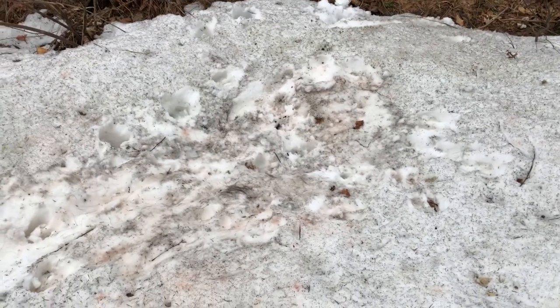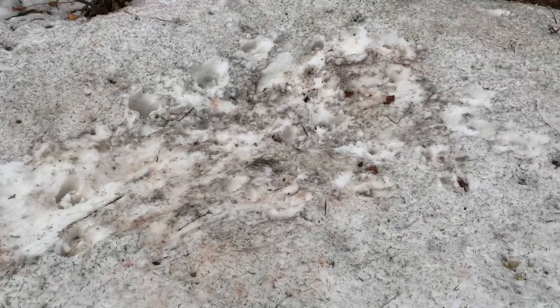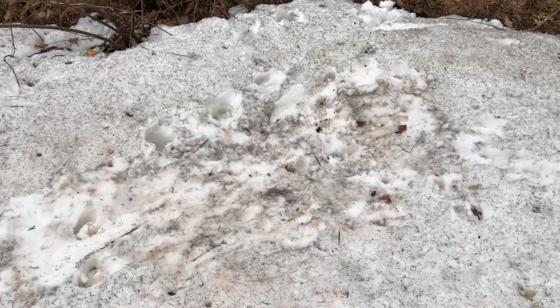Hey folks, another third video here, but this one really shows it even better — the whole moose tick thing.